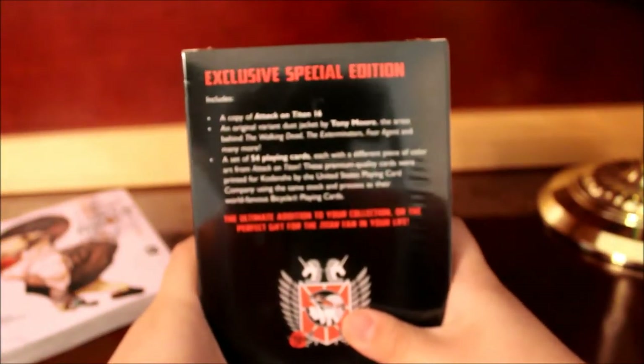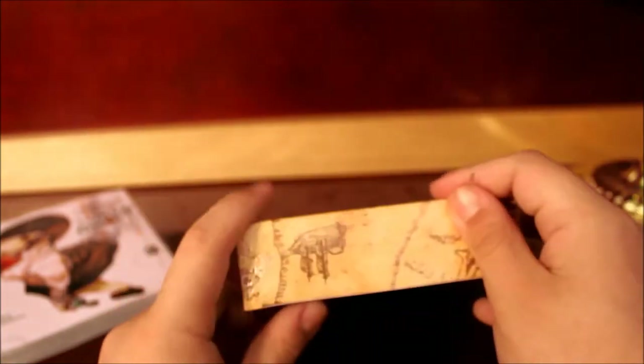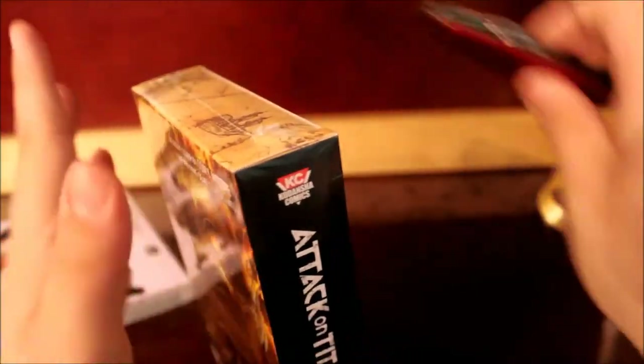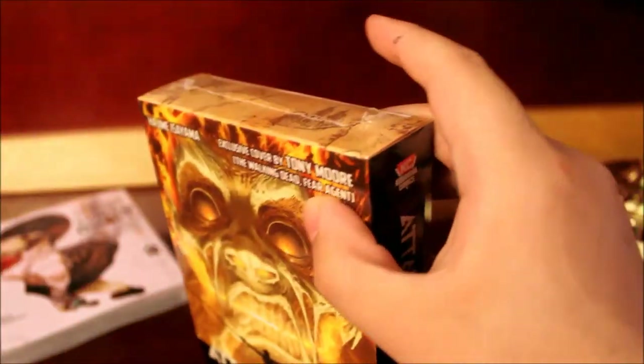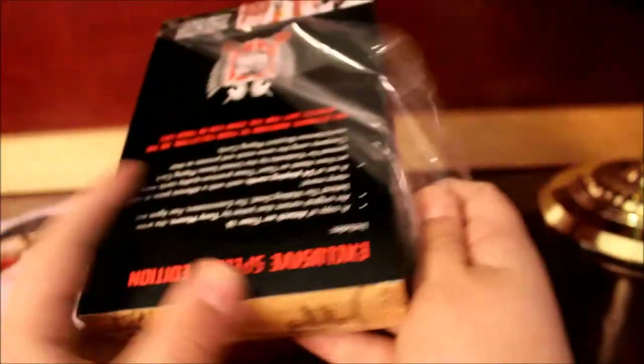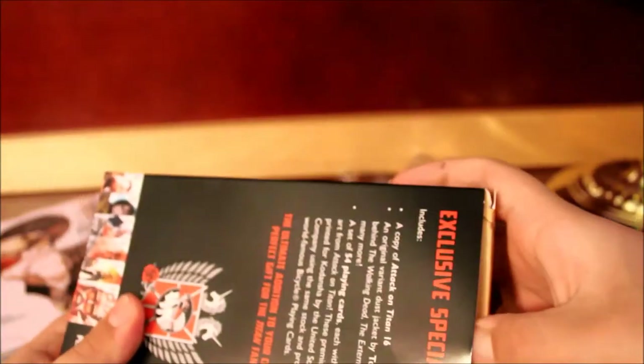They are also making an Attack on Titan volume 17 limited edition coming out in December, and that one actually comes with an OVA episode. I'm curious about that because Funimation has the acquisition rights and home rights to Attack on Titan, so I wonder if it's going to be dubbed or just subbed. This volume 16 limited edition is going to cost you around 15 dollars. If you want the standard edition without the playing cards, that's an option too — but I went with the limited edition.